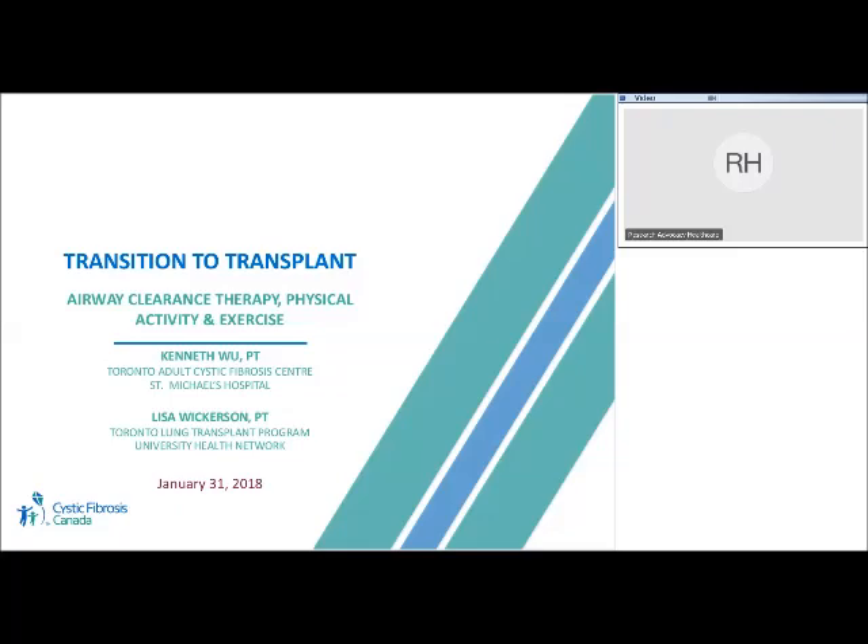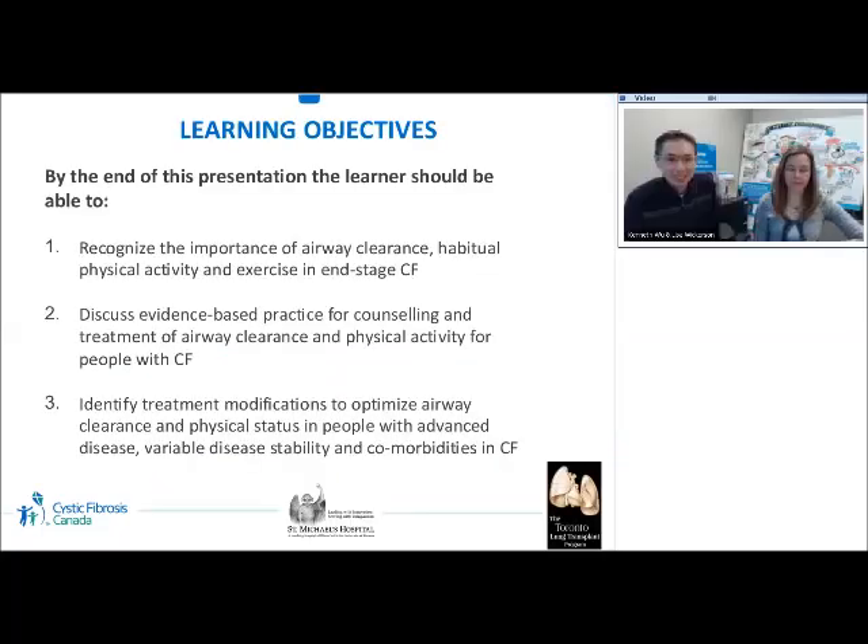The learning objectives of this presentation are: the learner should be able to recognize the importance of airway clearance, habitual physical activities, and exercise in end-stage cystic fibrosis; discuss evidence-based practice for counseling and treatment of airway clearance and physical activities for people with CF; and also identify treatment modifications to optimize airway clearance and physical status in people with advanced disease, variable disease stability, and comorbidity in CF.